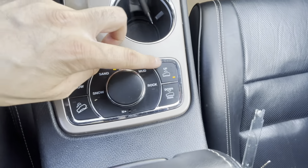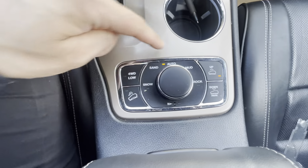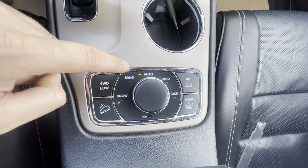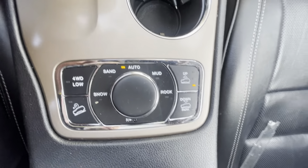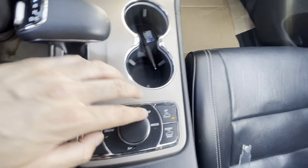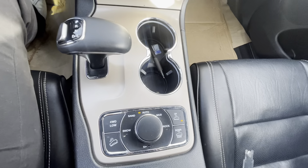This one also does have the air suspension — it does work; I have tried that out. It does have an auto mode, sand mode, snow, mud, rock, and then a low setting, hill descent control, and your adaptive air suspension.